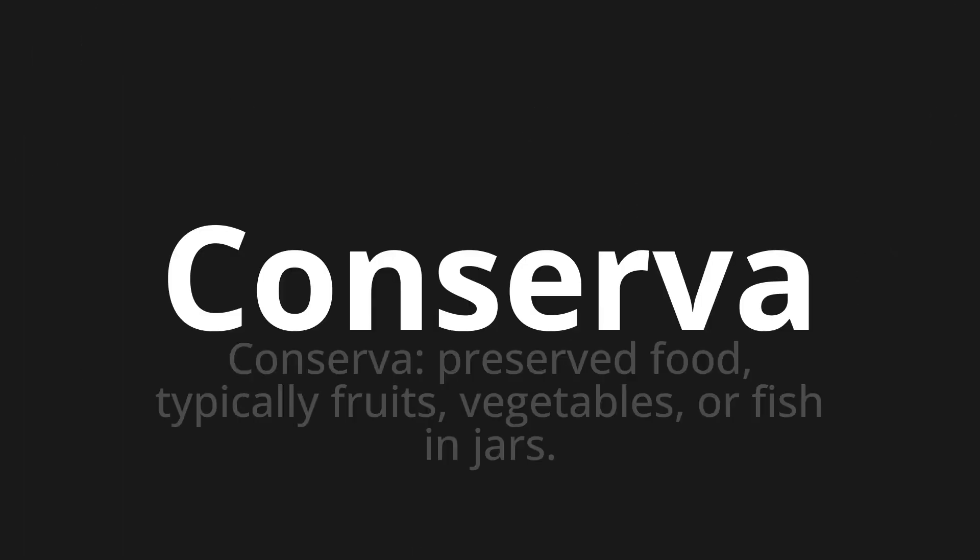Conserva, which means conserva: preserved food, typically fruits, vegetables, or fish in jars.